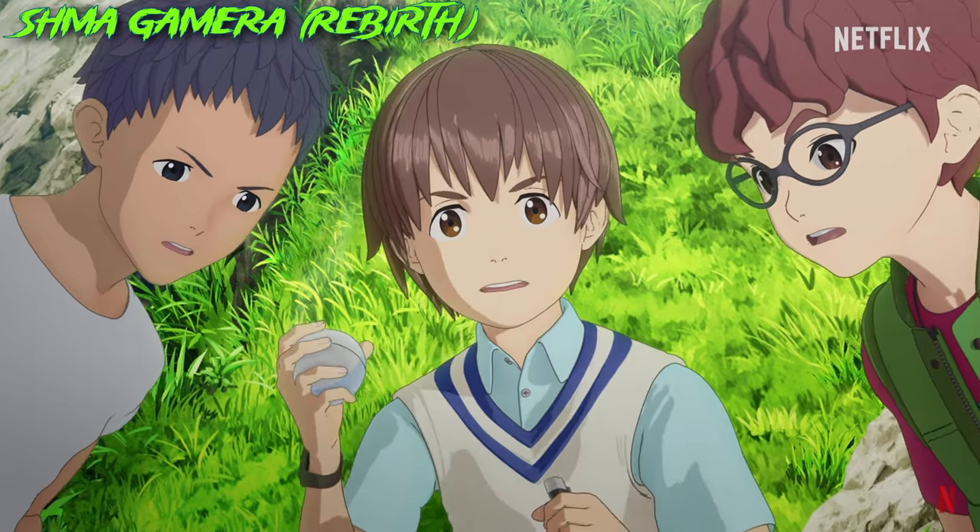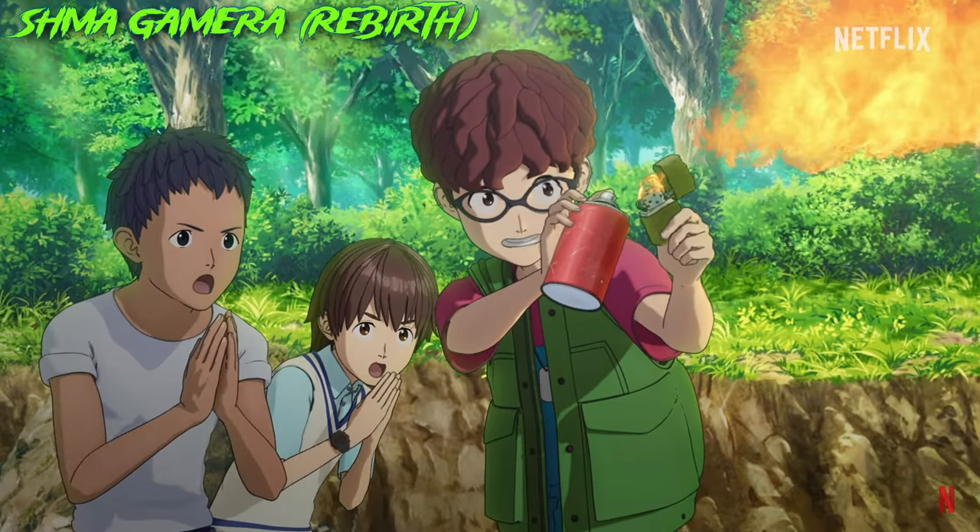The human characters, especially the children, are annoying as hell, and rather than focusing on Gamera, the show spends too much time on them.